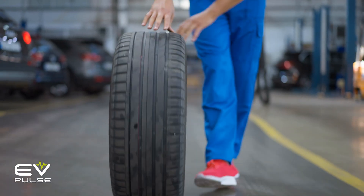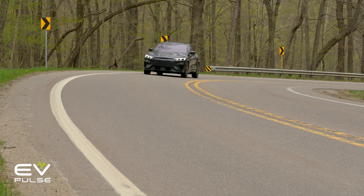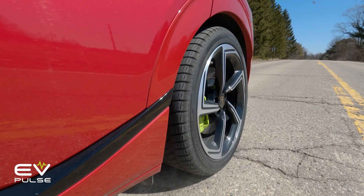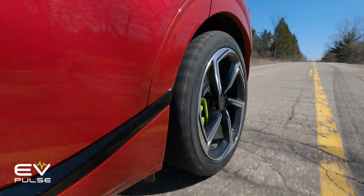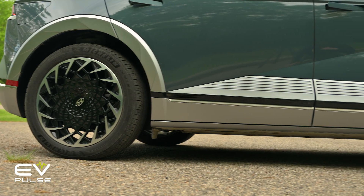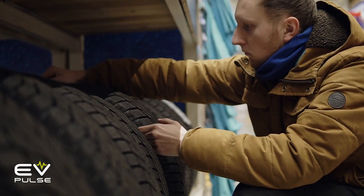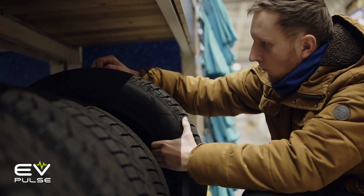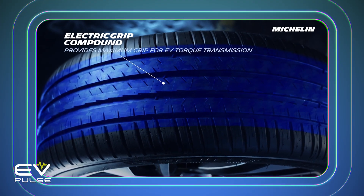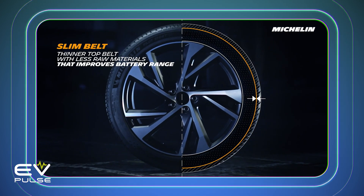Undoubtedly, the biggest maintenance concern with EVs is tire wear. Electric vehicles tend to be a lot heavier than similarly sized combustion-powered cars and trucks, plus electric motors can deliver a huge sucker punch of torque right off the line. These two factors contribute greatly to accelerated tire wear, so you're going to want to keep an eye on your vehicle's rubber and make sure to rotate those tires regularly. EVs often run special tires with lower rolling resistance to help reduce range losses while driving. These tires tend to be beefier to cope with the extra weight and added forces, so replacement rubber for electric vehicles can sometimes cost more.